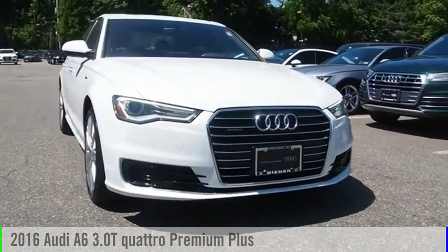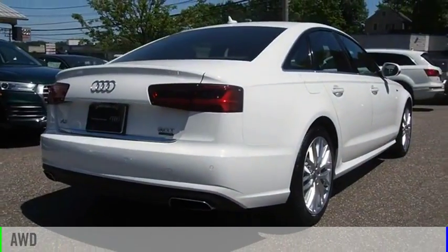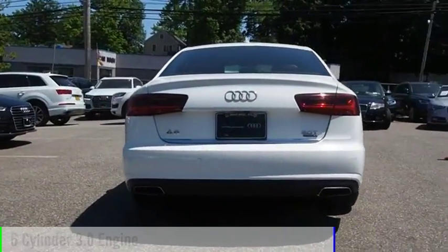Stop by and take a look at the 2016 A6. This vehicle is powered by an all-wheel drive, six-cylinder, 3.0-liter engine.